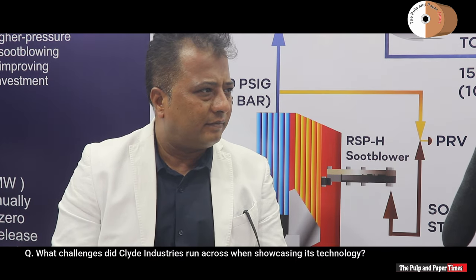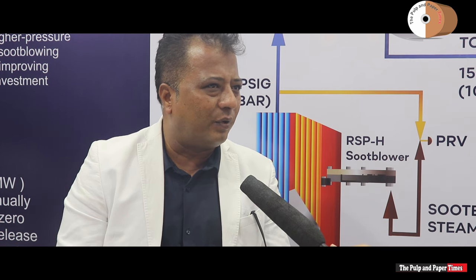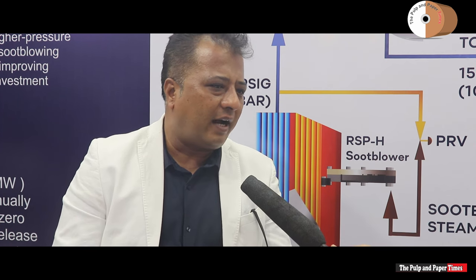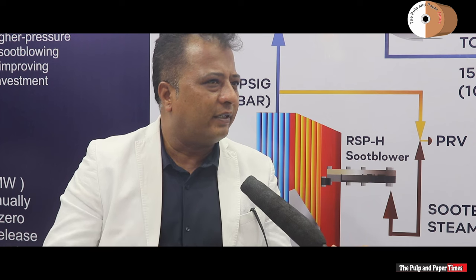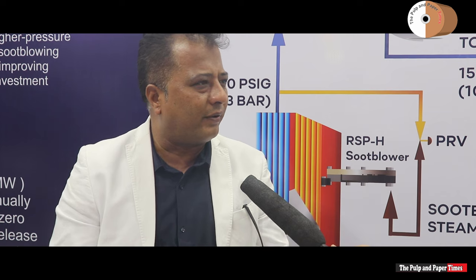What challenges did Clyde Industries run across when showcasing its technology? We have the best technology in the world, but in India we are lagging — we are slow to adopt technology. I would not blame the users; it more comes down to the sellers. This technology has never been properly introduced in India, and that's why we are here right now.